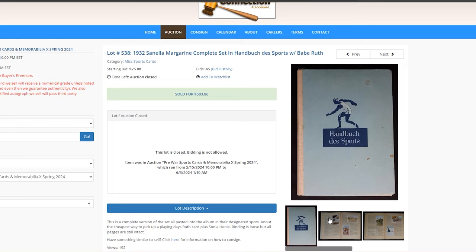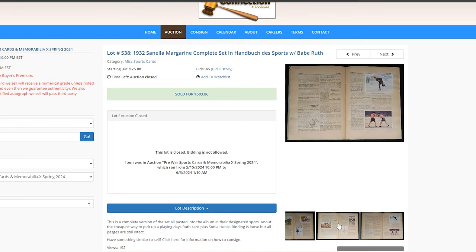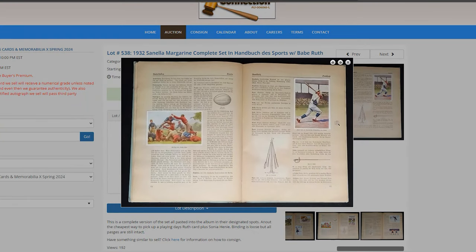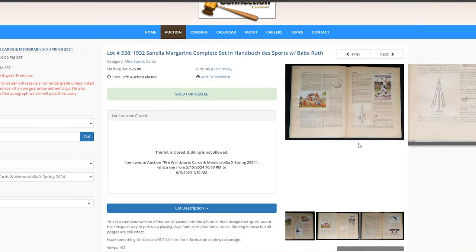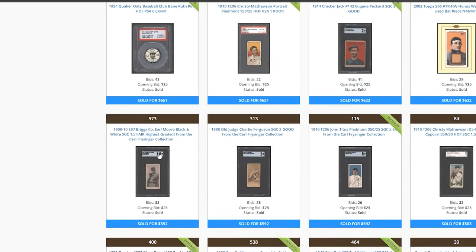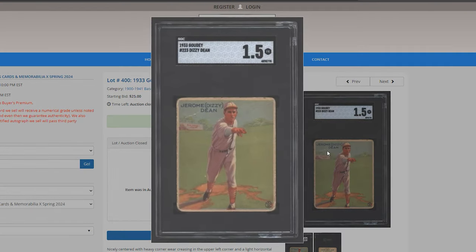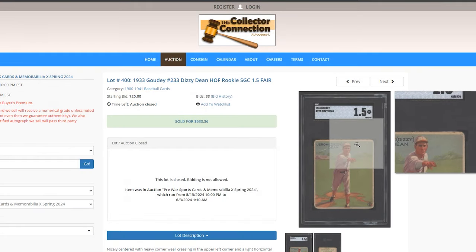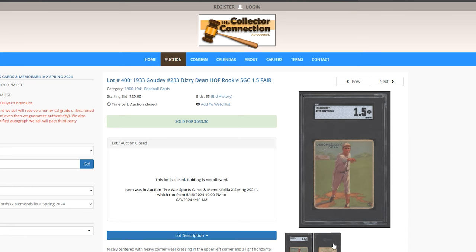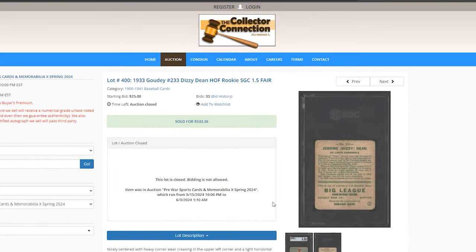Full 1932 Cinella set — I've actually owned one of these albums before. Don't expect to get a high grade on that Ruth; it's going to get a 1.5 or a 2. That sold for $500. Next, a 1933 Dizzy Dean — these have gone on fire. I can't believe this sold for $500; a few years ago these were a lot cheaper. He had a very short career before going into broadcasting, so his stats don't look the best, but that's why he's pretty popular.